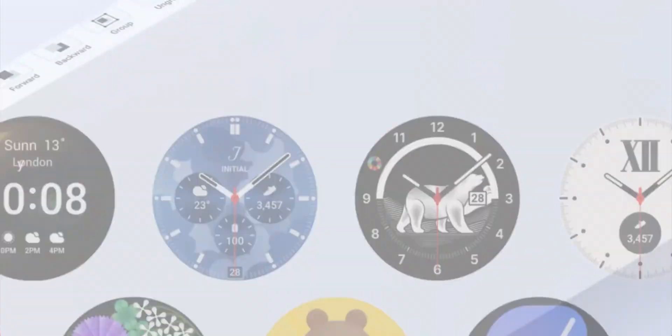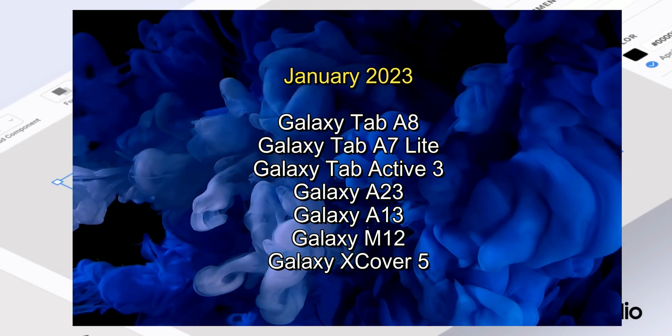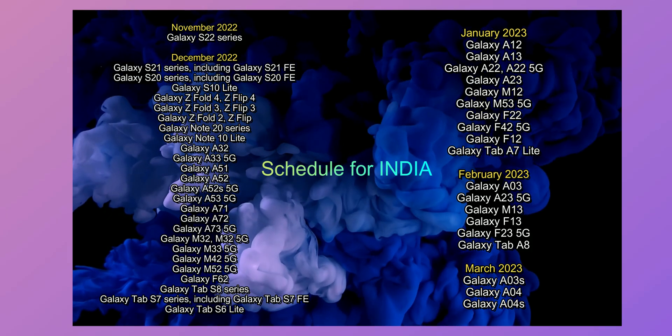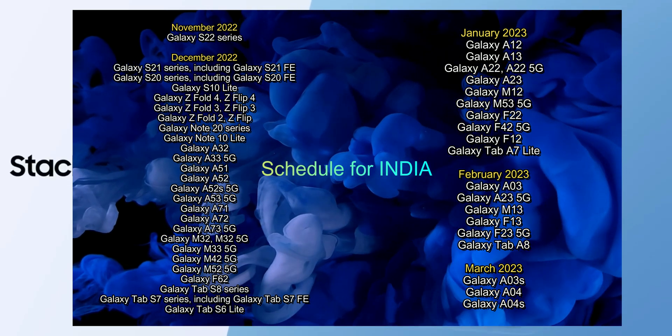Then in January 2023, Galaxy Tab A8, A7 Lite, Active 3, and a few other phones listed here are going to get the One UI 5.0 update. Remember, like I mentioned, these schedules vary depending on your region.